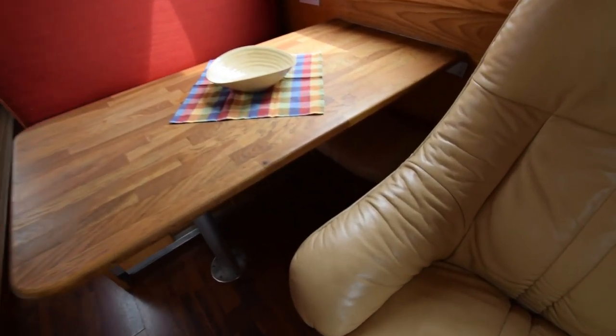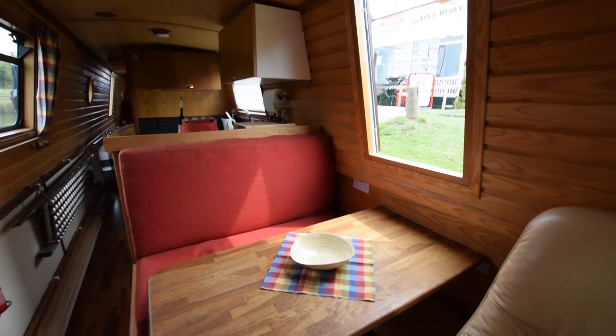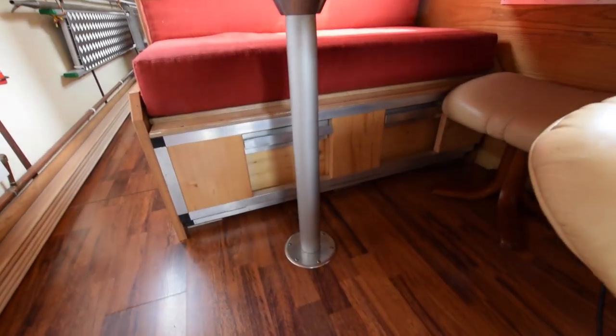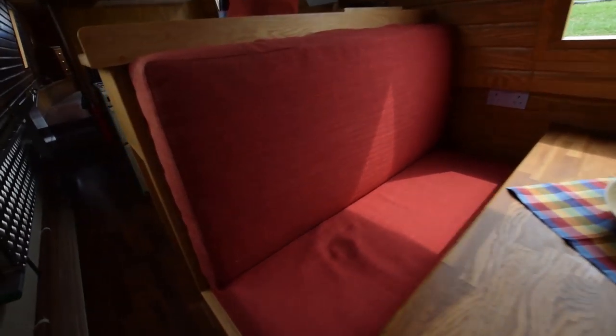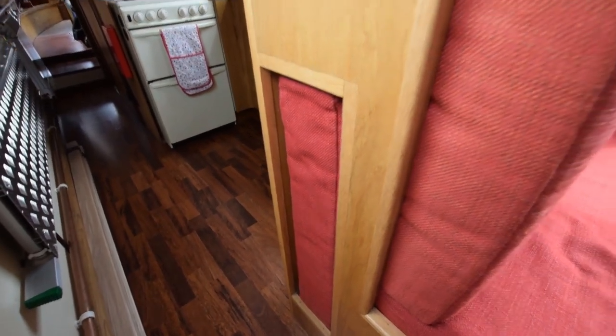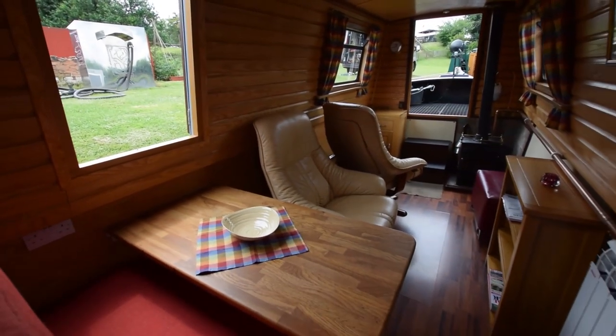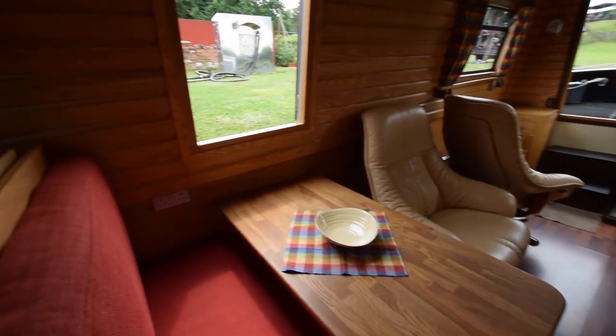Passing some shelves to the dinette area — this very cleverly pulls out to make a spare double bed. You extend the mechanism underneath, and the mattress for it is cleverly stored away behind there. Nice side hatch here. She's fitted out in ash — the woodwork's beautiful. There's the view back down the saloon.